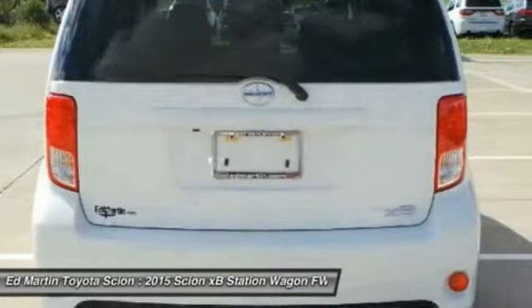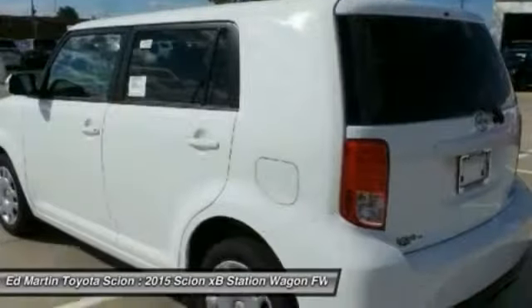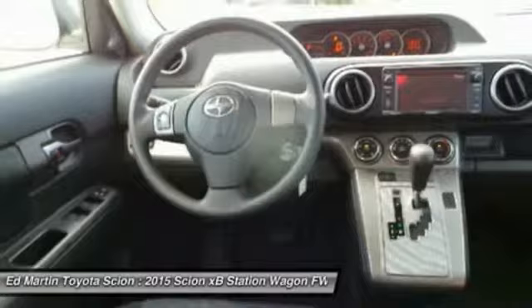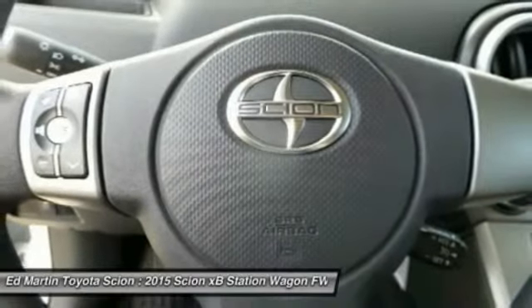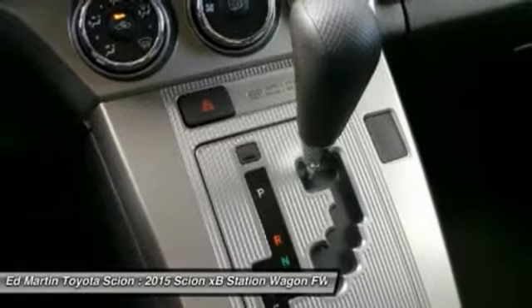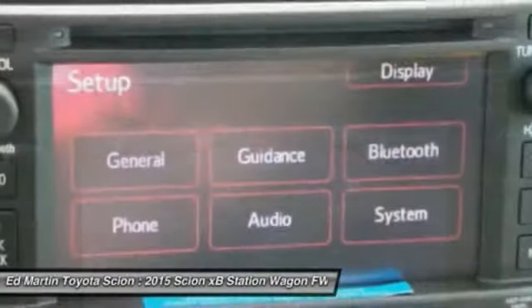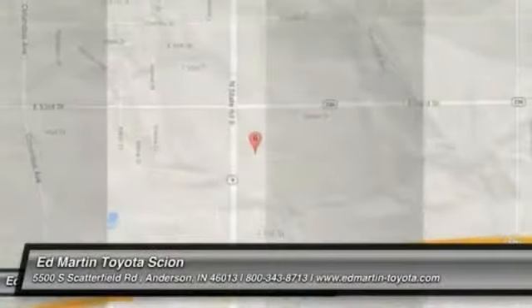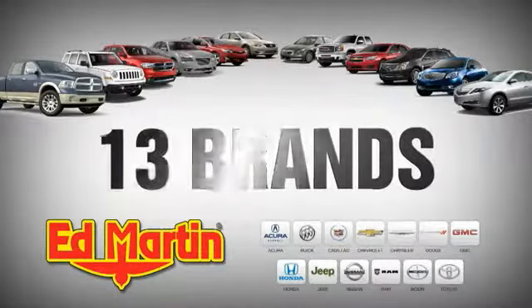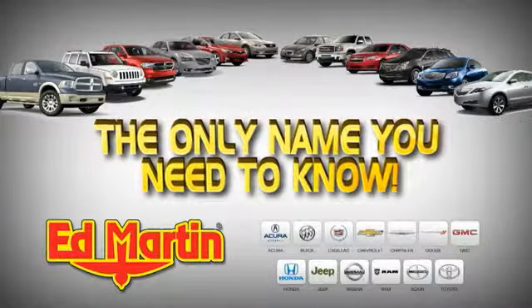If you like it online, you'll love it in your driveway. Take it for a spin today. EdMartin is the only name you need to know.